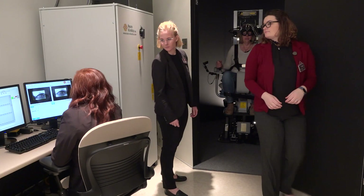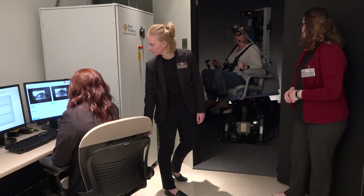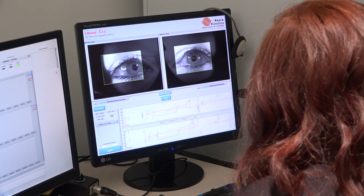By performing these tests, we are able to assess the integrity of the entire vestibular system. Our students all have the chance to use this equipment for both clinical and lab work.